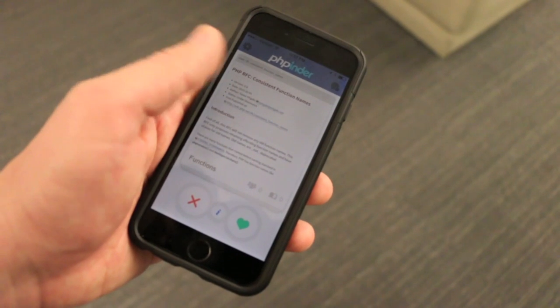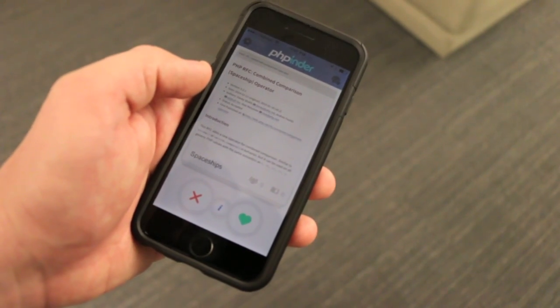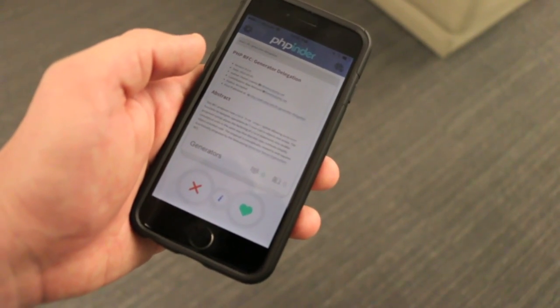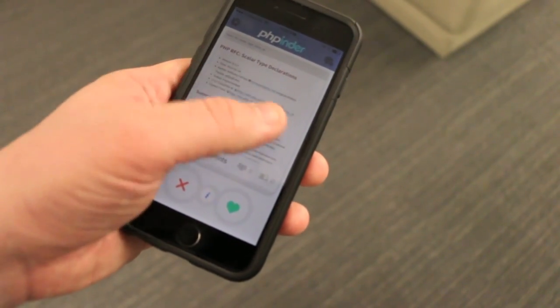Function names with more aliases? No thanks. Spaceship operators? I thought this was a professional language. Generators? Do I look like a Haskell developer? Scalar type hints? I don't think so. That's right — I just voted on 4 RFCs in a matter of seconds.